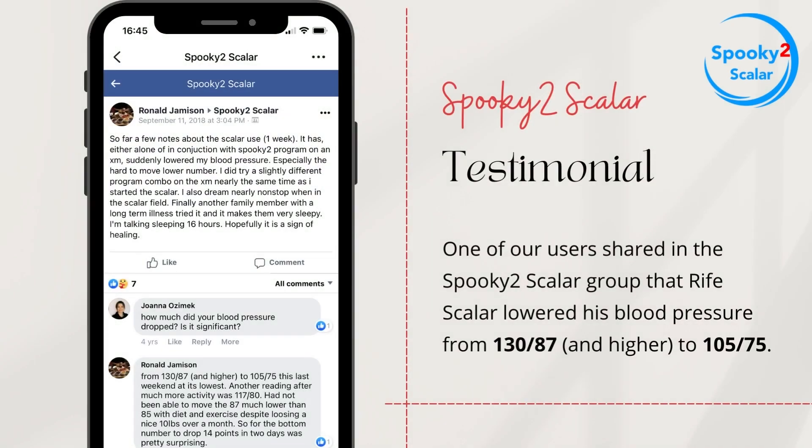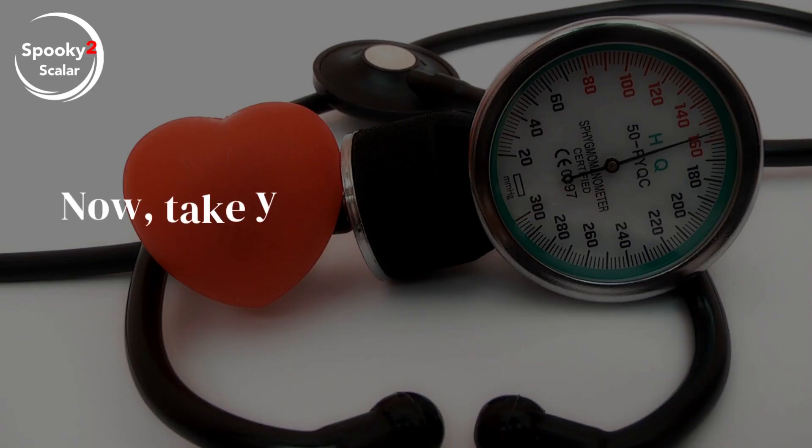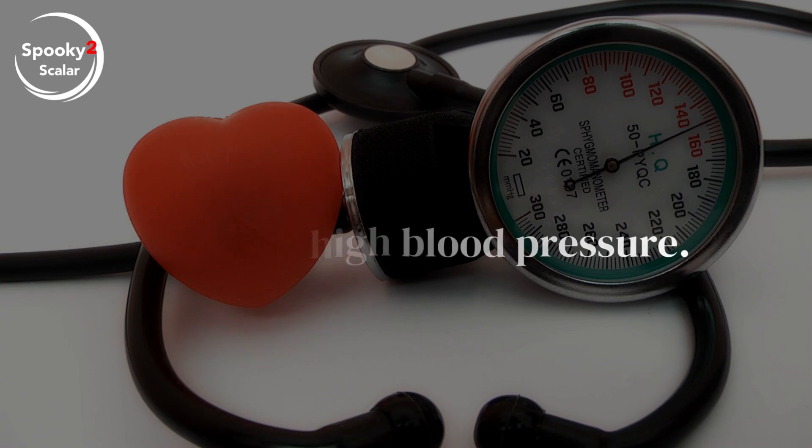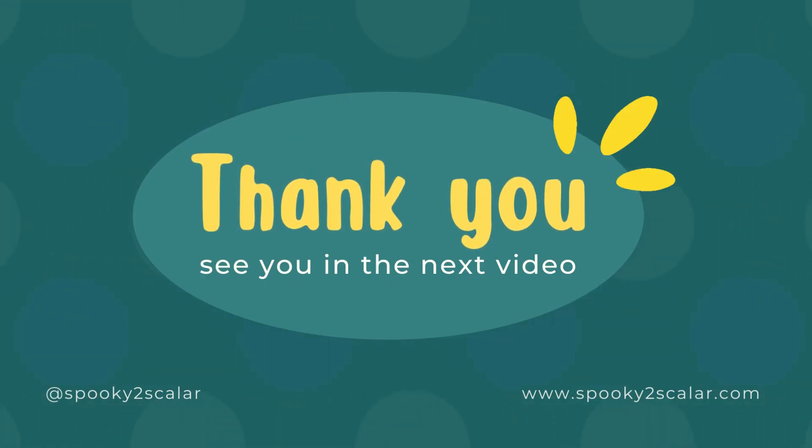One of our users shared in the Spooky 2 Scalar group that Rife Scalar lowered his blood pressure from 130/87 and higher to 105/75. Now, take your Spooky 2 Scalar to help with your high blood pressure. Thank you for watching this video.